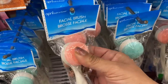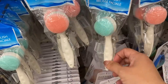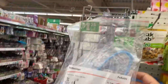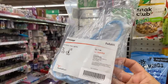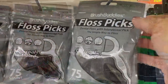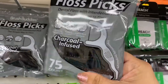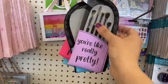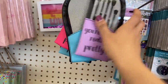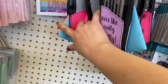And then we have this little facial brush by April. It's pretty firm. And a children's pediatric stethoscope. I'm also seeing this 75-count of charcoal floss picks by Brush Buddies. These makeup cases that say 'you're like really pretty' — it's clear mesh on the top, different colors but all the same saying.